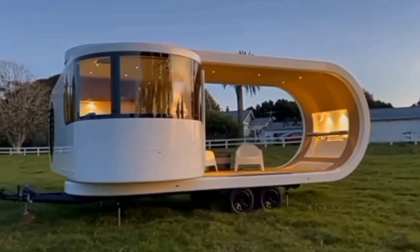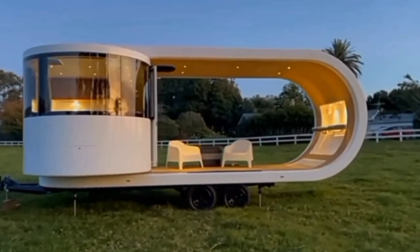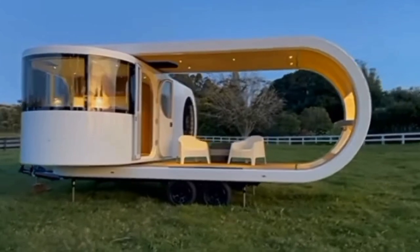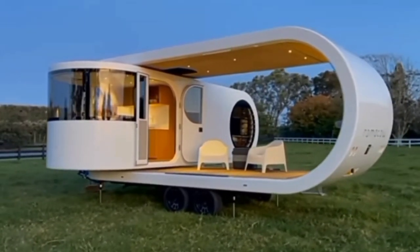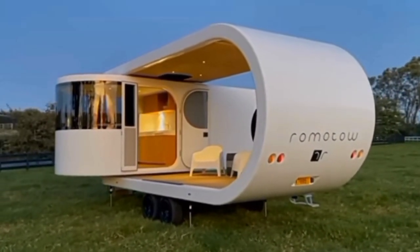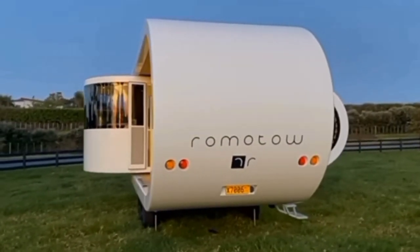The Ramito is a patented innovation that promises a stress-free, spacious, and comfy escape for all sorts of exciting outdoor adventures. This trailer showcases an innovative blend of luxury and sustainability. It's also quite large, measuring in at 9 meters long, as well as being 3,400 millimeters tall and 2,450 millimeters wide.